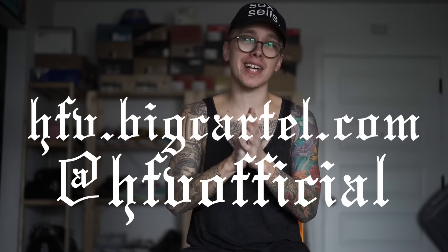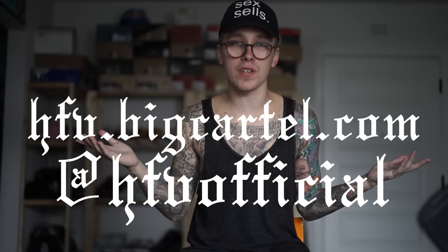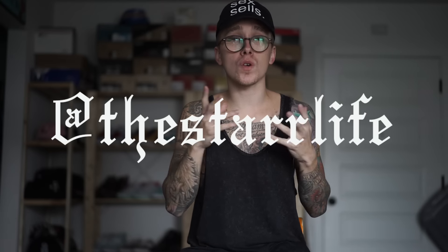Anyways guys, that is it for this trip to the thrift. Hopefully you guys liked all the pickups. If there's anything you'd like to purchase, check out hfv.bigcartel.com and make sure you follow the hfvofficial Instagram. Also follow me on Snapchat and Instagram — both are at thestarlight. Thank you so much for watching, and as always, keep living the starlight. Boom — damn, I just fell off that thing trying to get all hyped up.